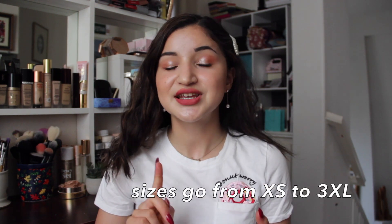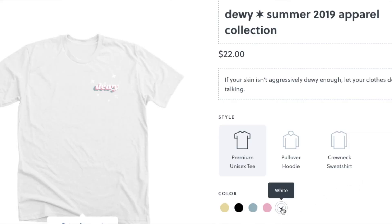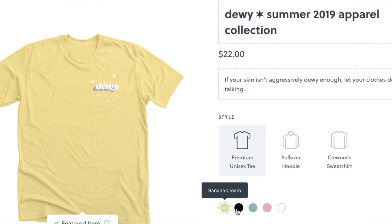This is the Dewey collection. It comes in t-shirts, sweatshirts, and hoodies, all in five different colorways. The t-shirt comes in black for your local bat like me, white, banana cream — which is my personal favorite — ice blue, and light blush pink. I love, love, love the colorways of this t-shirt.